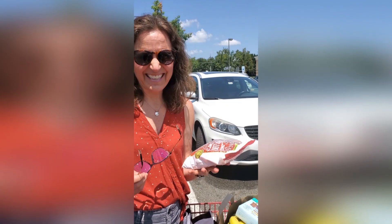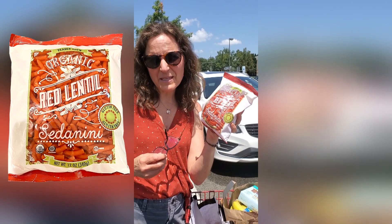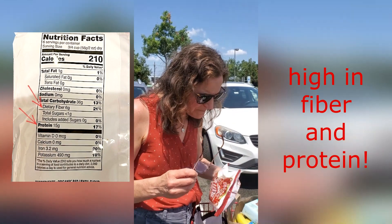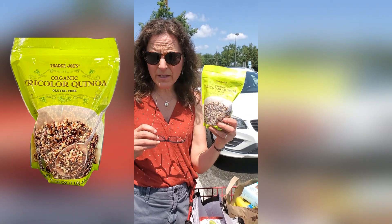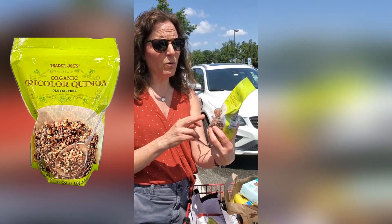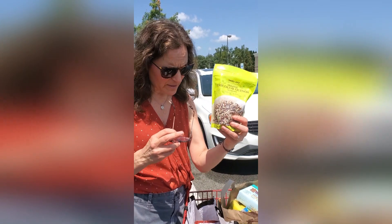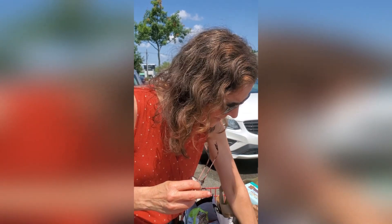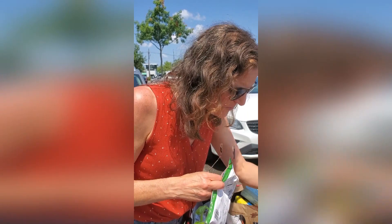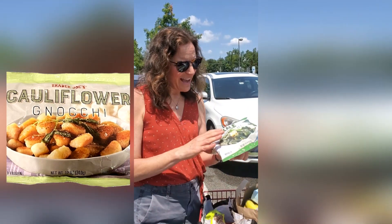You can get red lentil pasta anywhere, but Trader Joe's often has good prices on bean pastas, which can be more expensive elsewhere — so I picked up a packet of organic pasta. You can also get a really good price on quinoa here. They have red quinoa or this tricolor variety, which gives you more antioxidants from the different colors. It's also organic and a great price.